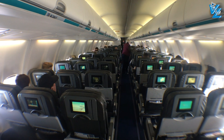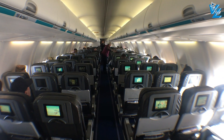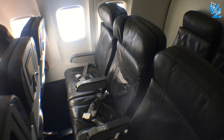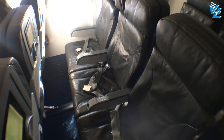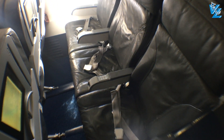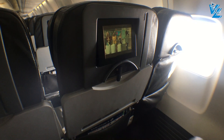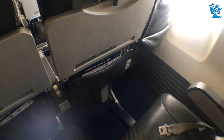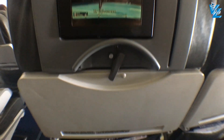WestJet's smallest Boeing, the 737-600, has a capacity of 113 passengers in two classes, starting with 101 seats in coach in a regular 3-3 configuration, with the exception of row 21 where you have a single two-seater. The seats look pretty old and are about to be replaced soon. The 737-600 is also the last narrowbody in the fleet that has a seatback screen — we'll have a closer look at that in a minute.